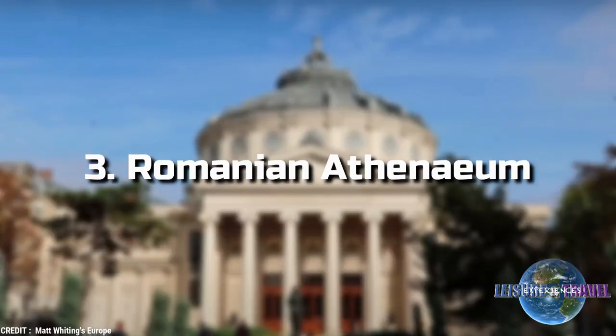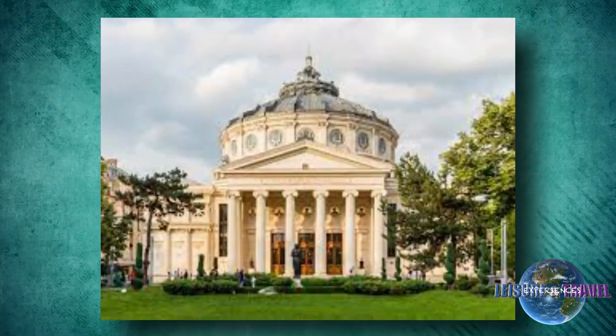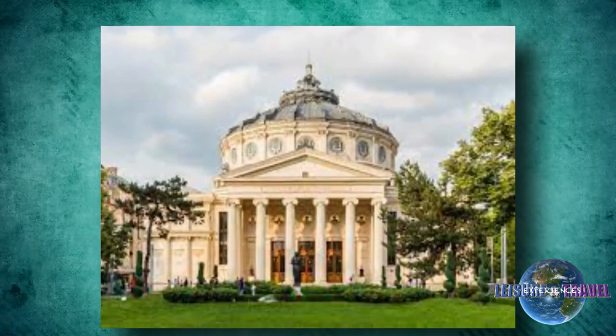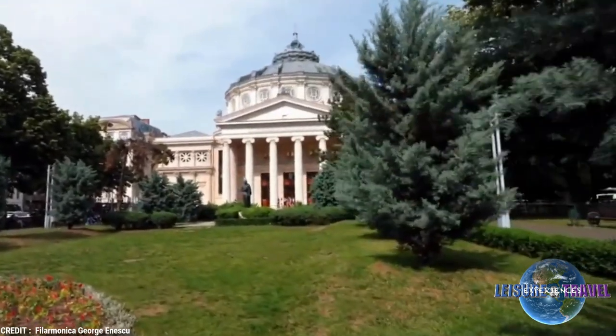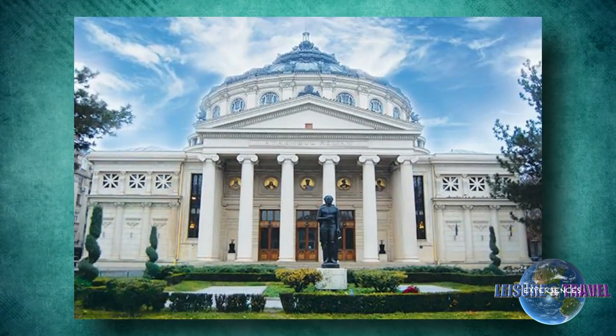3. Romanian Athenaeum. Home to the George Enescu Philharmonic Orchestra, the stately Romanian Athenaeum, Ateneul Român, is the city's most prestigious concert hall.